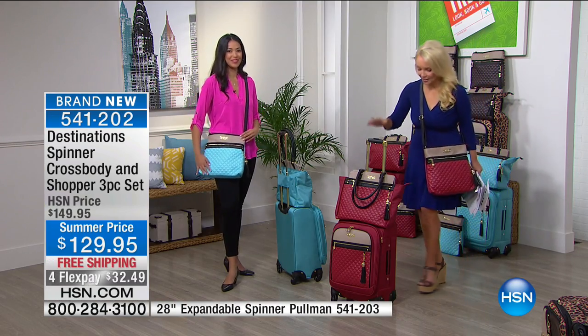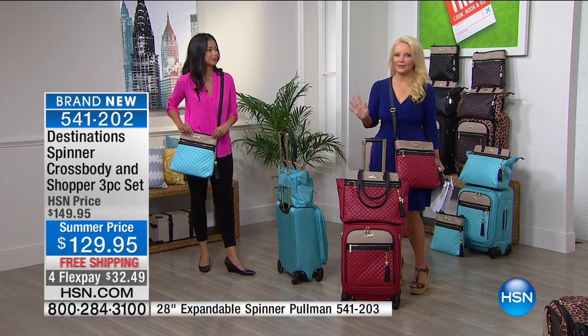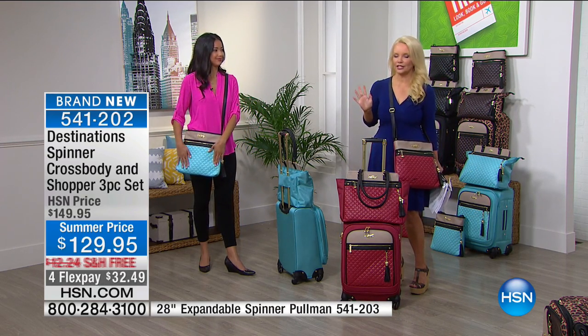Now let's talk about the color choices. I love the quilting — we all know that famous designer who made the quilting famous.